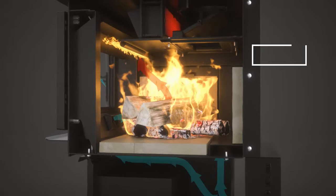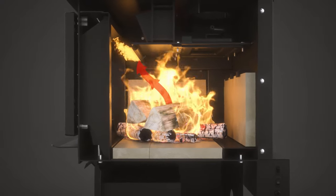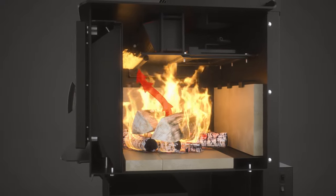In Stage 2, this superheated oxygen is fed into the top of the firebox, where it feeds into a secondary burn that pulls more heat energy from available gases.